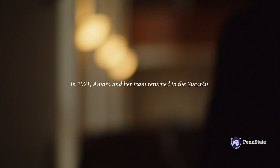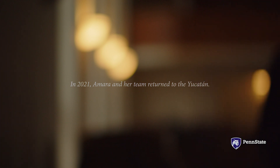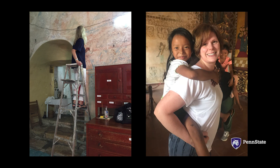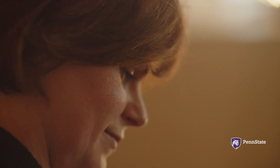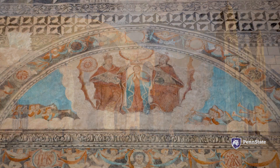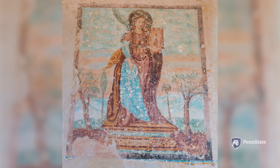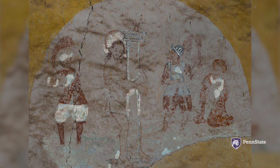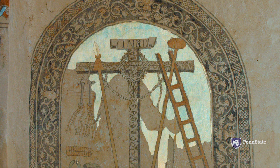As soon as we figured out that Maya Blue was being used, it opened up a completely novel avenue of inquiry. The murals seem on the surface to be purely European. But because of the scientific angle, we know that they're painted with pigments that are inherently important to indigenous religiosities. The Maya are actively informing the religious system that will become Mexican Catholicism.